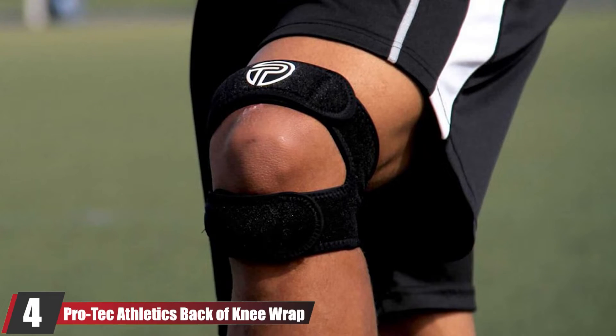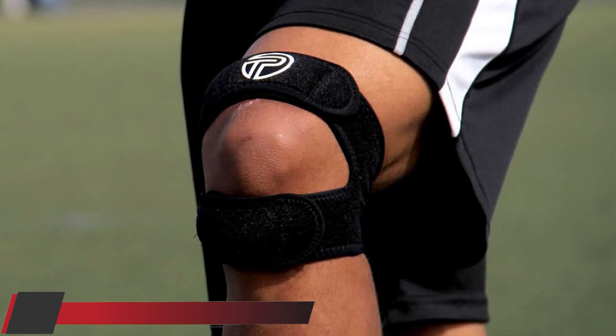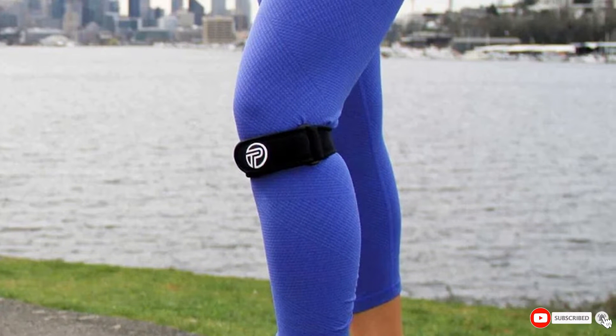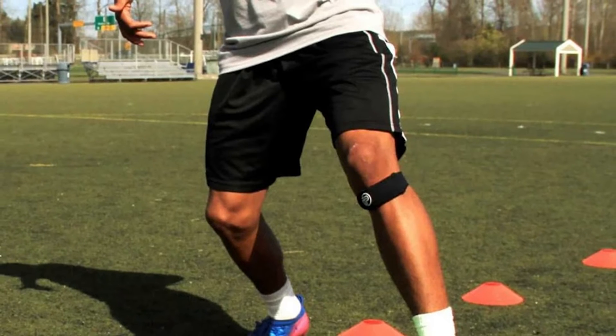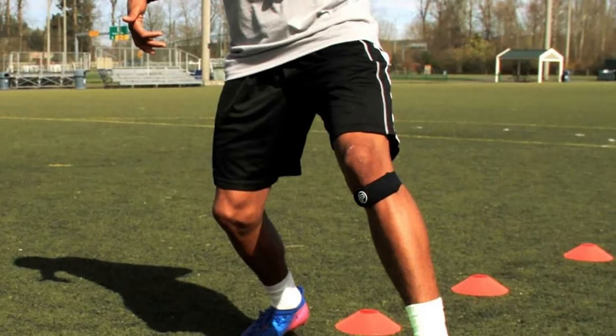Next, at number 4 we have the Protech Athletics Back of Knee Wrap. It is designed to alleviate pain in the back of the knee related to tendon or soft tissue injuries, posterior meniscal tear, popliteus tendonitis, or nerve entrapment. The targeted compression of the wrap may stabilize the tendon or soft tissue and reduce strain to the area. Additionally, the compression may decrease inflammation associated with nerve entrapment.